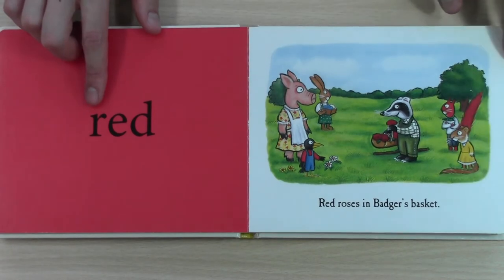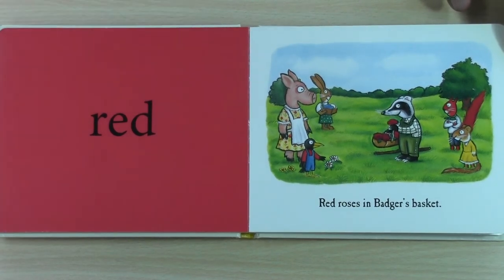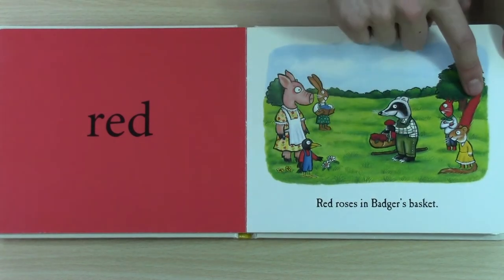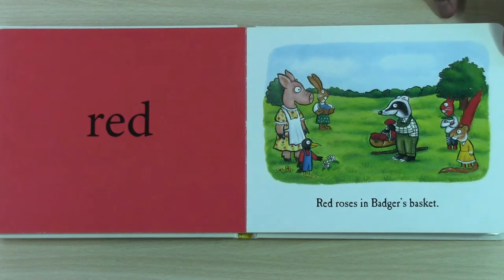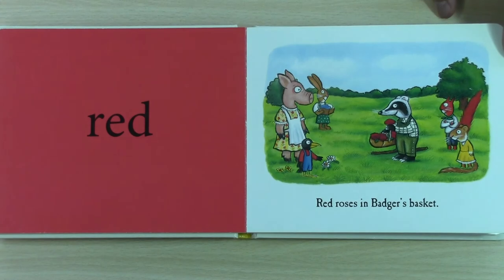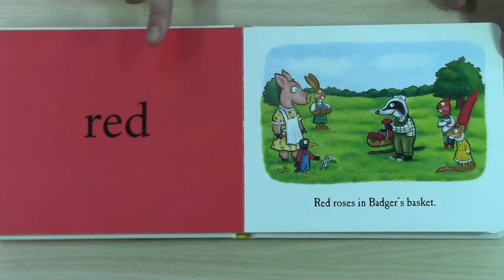Can you help me read this word? This is red. But what is red? Squirrel's tail is red and his t-shirt is red. But it says, red roses in badger's basket. Can you see the red roses? Where are the red roses? Here they are in badger's basket. One, two, three, four, five red roses.